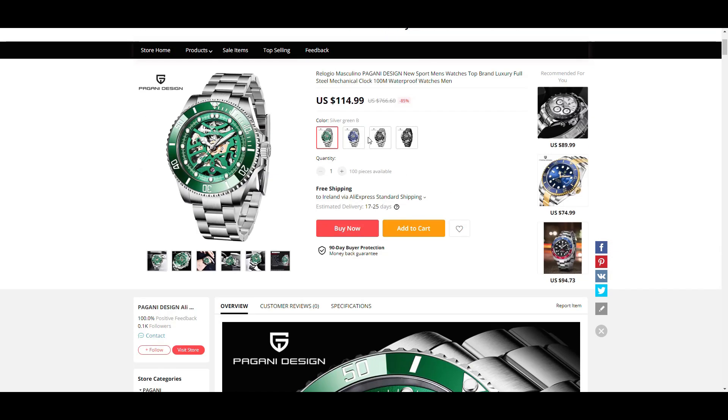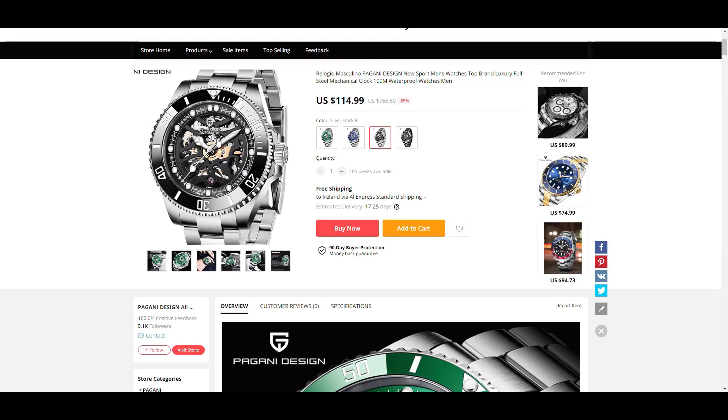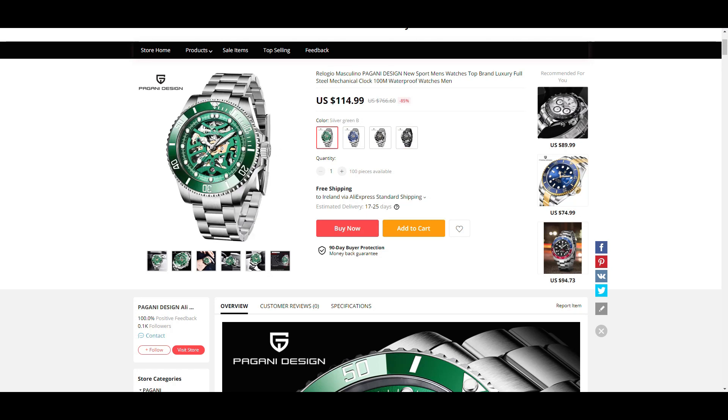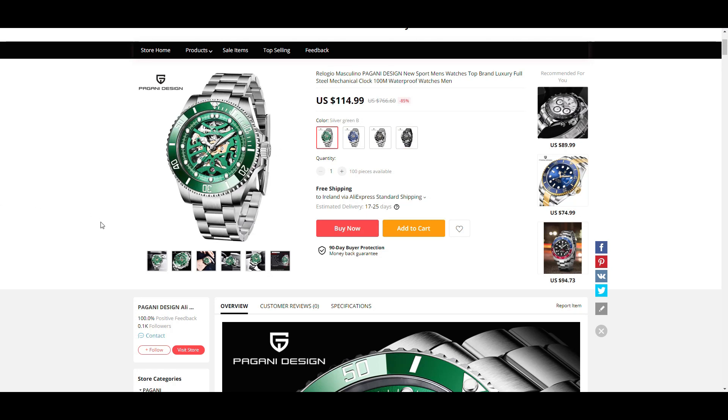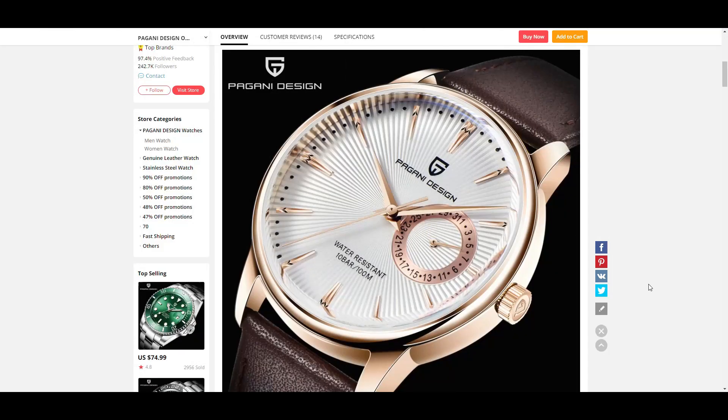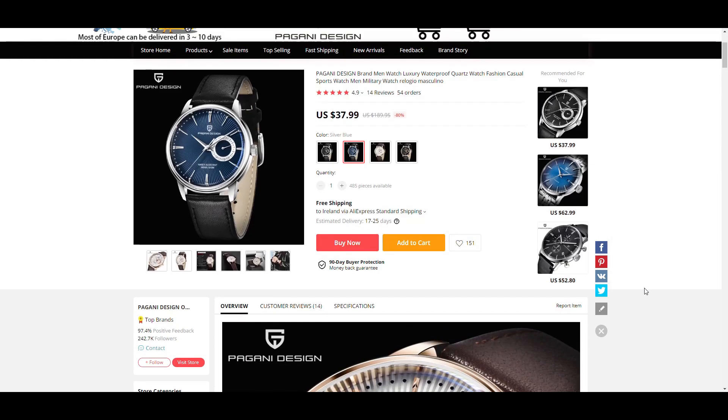You can get the PD-1659 with a black dial and black bezel, all black, blue, or if you're into the Rolex Hulk homage look, definitely go for the green.